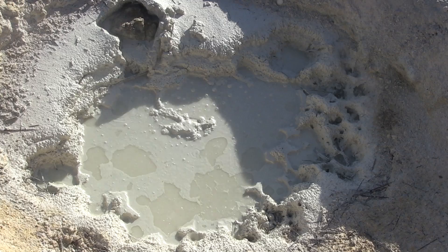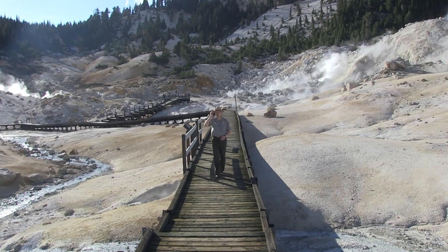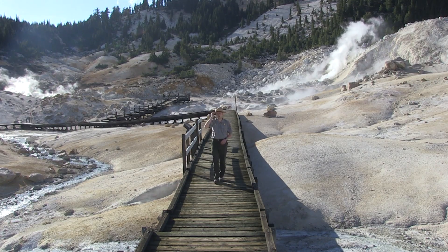As the seasons progress, some of the hydrothermal features will dry out. Boiling springs may turn into burbling mud pots, and mud pots might turn into roaring steam vents. It's a pretty wild place.